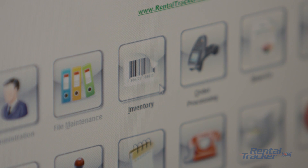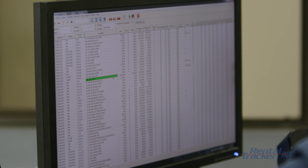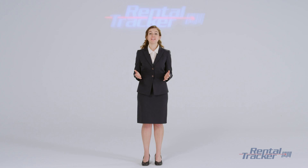RentalTracker, the leading rental inventory tracking software in the entertainment industry. With nearly 20 years of professional experience and industry collaboration, RentalTracker's RT-Pro is the premier software.